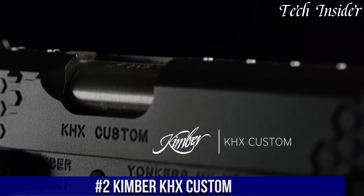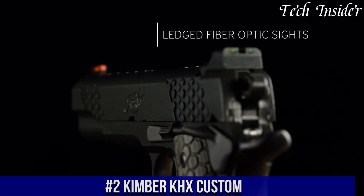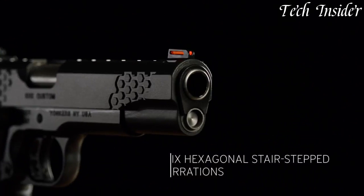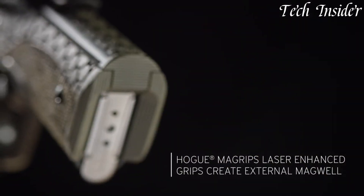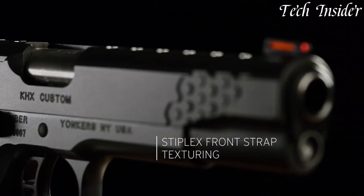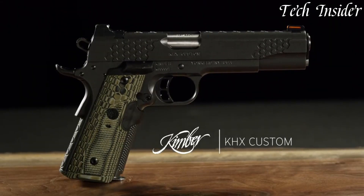Number 2. Kimber Cax Custom is a high-performance 1911-style semi-automatic pistol that combines classic design with modern features. Chambered in .45 ACP, this pistol offers the power and reliability that 1911 enthusiasts have come to appreciate. The Cax Custom stands out with its unique look, featuring stepped cocking serrations, hexagonal grip checkering, and a striking two-tone finish that combines matte black and stainless steel accents.